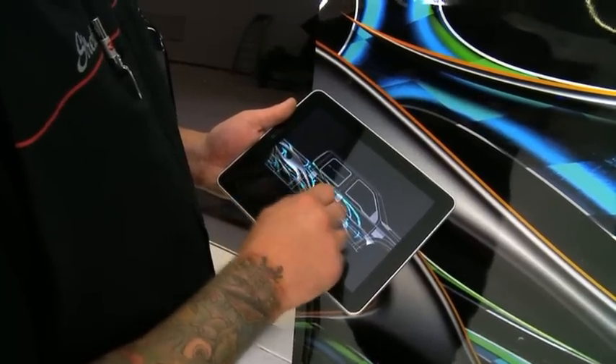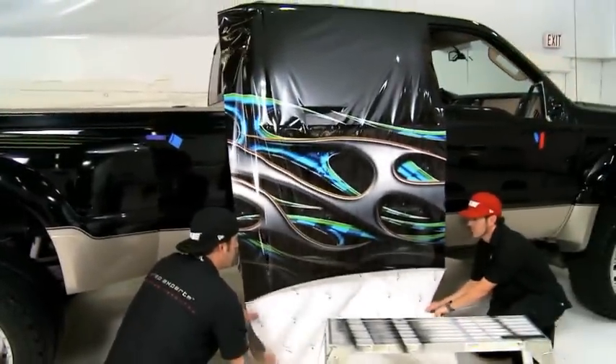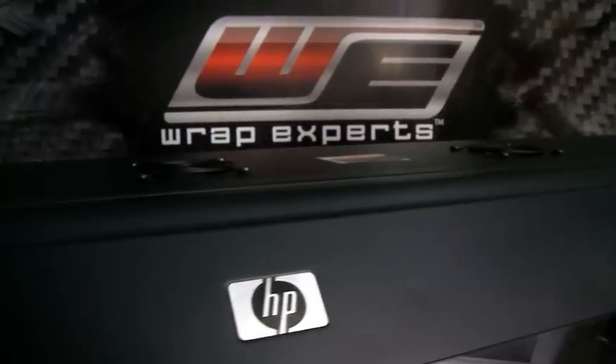As an education facility, as a place where people go to for training and for answers on things, it requires us to be on top of new technologies.